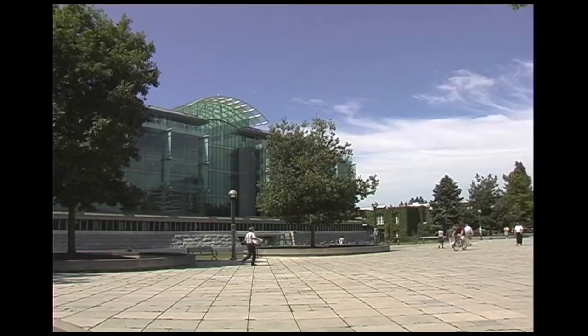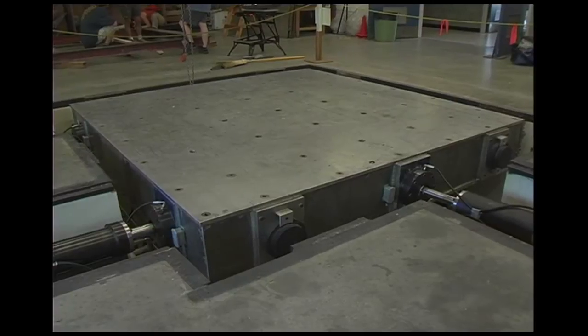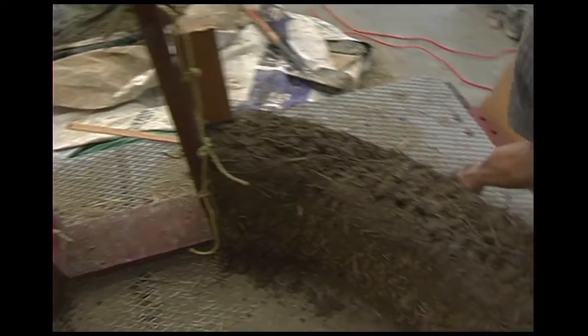Meanwhile, at the UBC Earthquake Engineering Research Facility, the building of a half-size model of the cob structure was underway. The City of Vancouver Engineering Department and the UBC Civil Engineering Department were interested in testing cob to work towards the potential for building larger cob structures in the City of Vancouver.